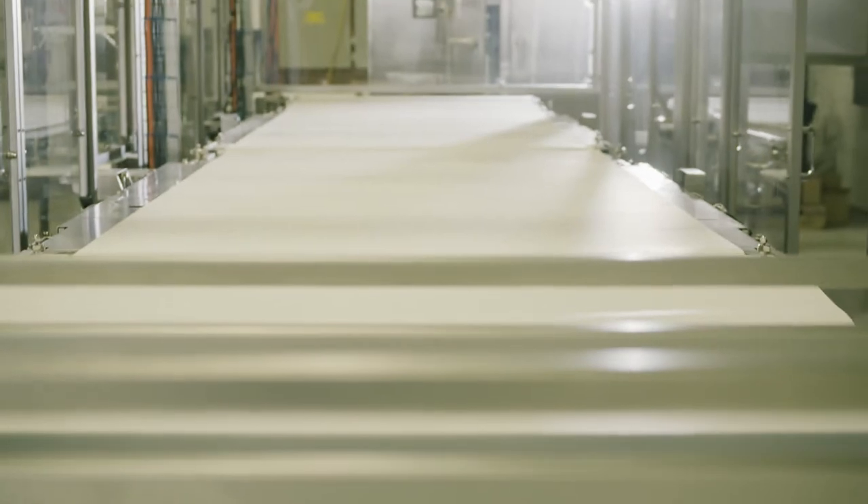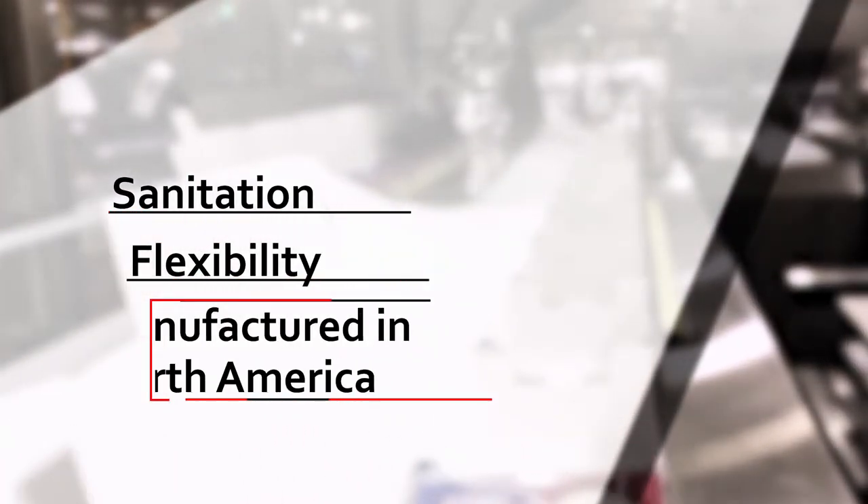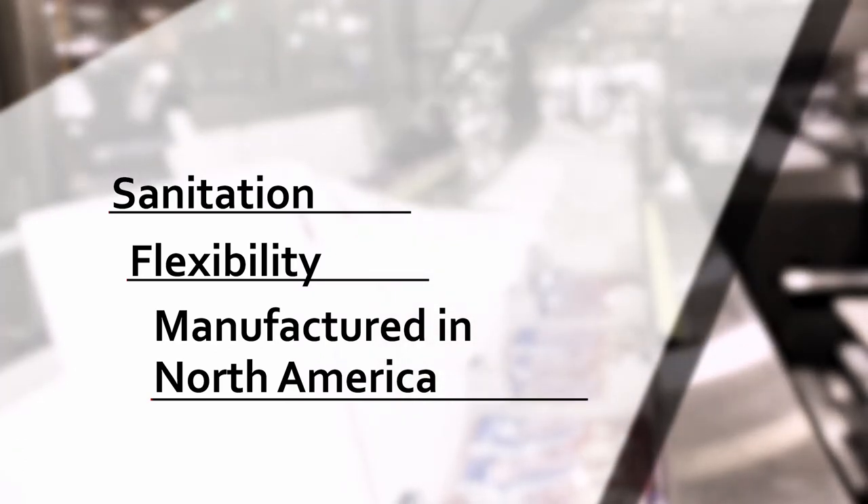Why choose ProPak for your processing needs when manufacturing granola bars? Our customers tell us that we have the most sanitary equipment in the world. ProPak provides processing equipment for the nutritional bar industry. The three key factors to ProPak's processing equipment are sanitation, flexibility, and the fact that our equipment is manufactured and assembled in North America and supported from North America.